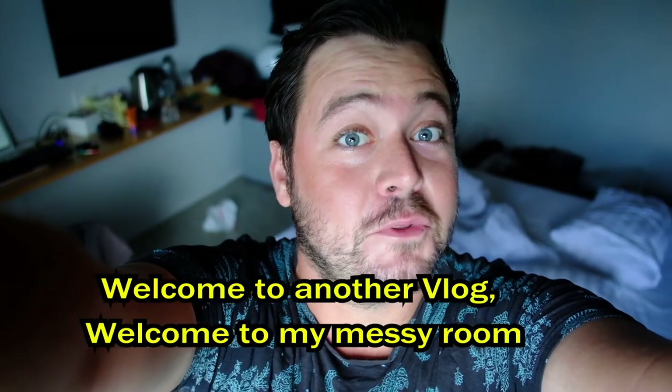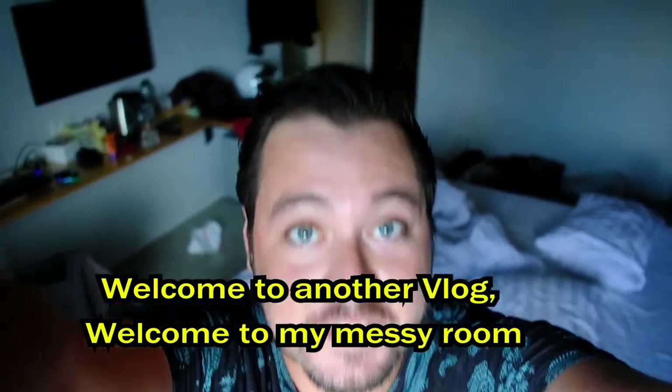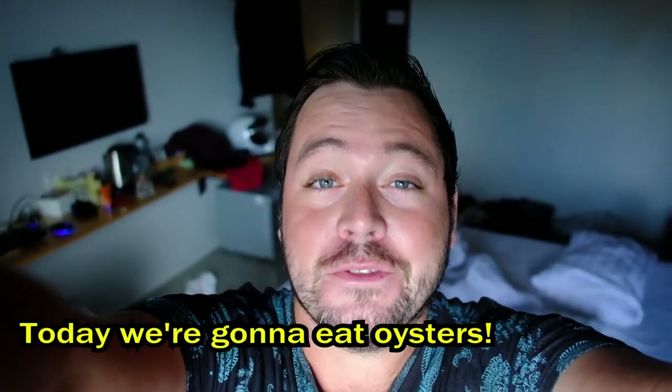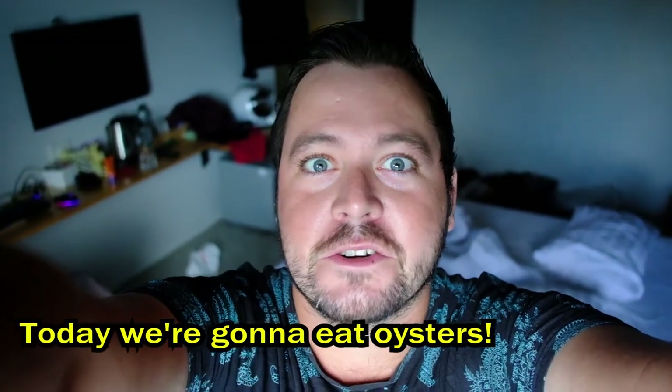Hey guys, this is Mick. Welcome to another vlog. Welcome to my messy room and welcome to Surat Tani also. Today we're gonna eat oysters.